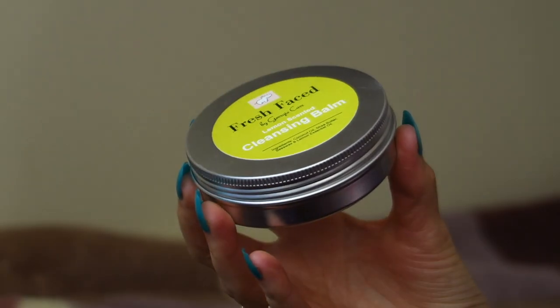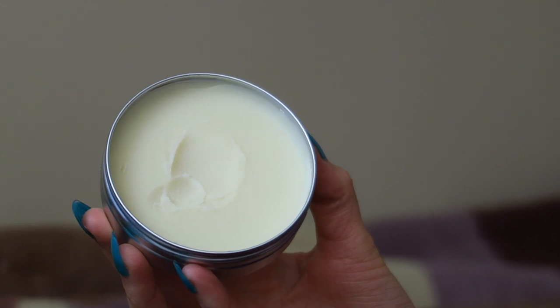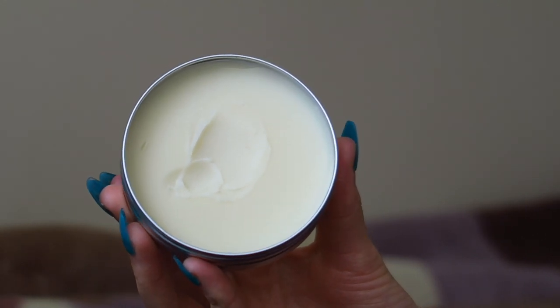This is my brand new product: Fresh Face by Georgie Carr Lemon Scented Cleansing Balm. I wanted to make a cleansing balm for the longest time because that's what I use every day to remove my makeup. It just melts everything off — you rub it in, it melts, you wipe it away, and you're done. It's especially gentle over the eye area, not scrubbing or pulling at all.